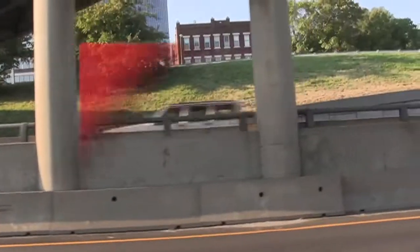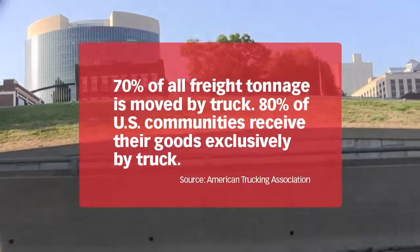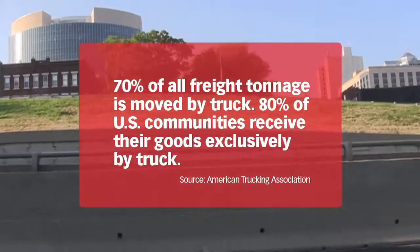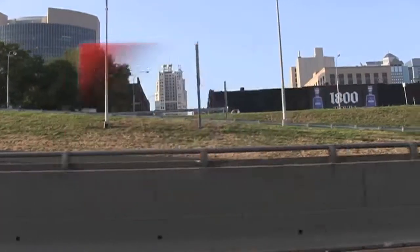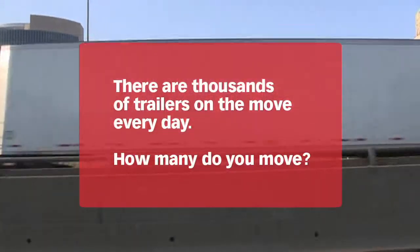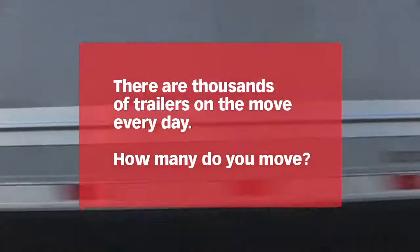According to the American Trucking Association, trucks deliver 70% of all freight tonnage, and 80% of U.S. communities receive goods exclusively by truck. That means thousands of trailers moving at any given time. How many do you move?